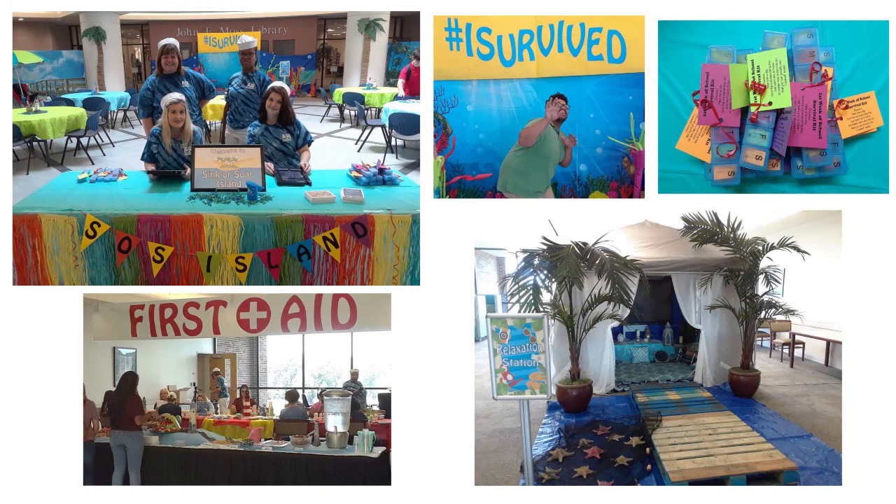One of our major fall semester events is part of the first week of classes — the Best Week Ever. The library has Sink or Soar Island on the third floor with a tropical relaxation station, survival kits, snacks at the first aid table, arts and crafts, and selfie stations. This is also where you will get a copy of the library handbook and the university's common reader for the year.